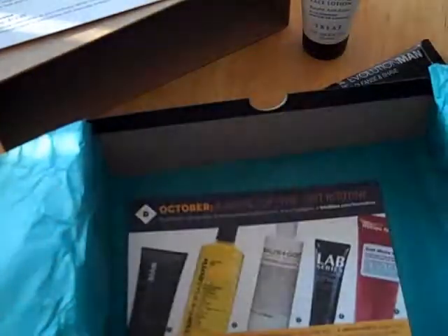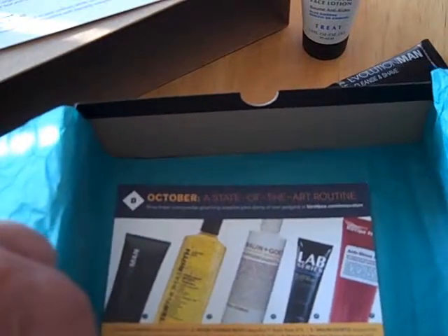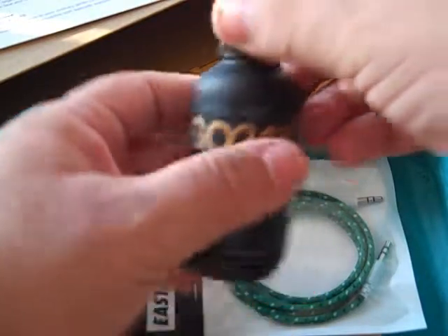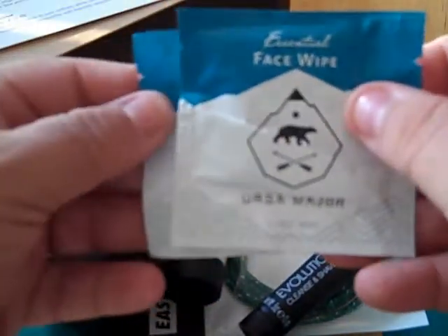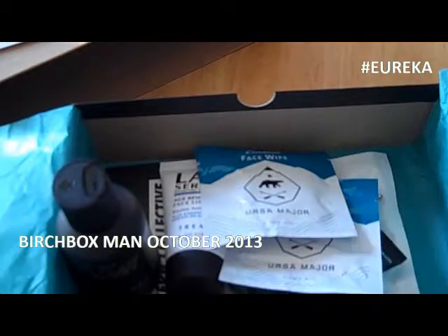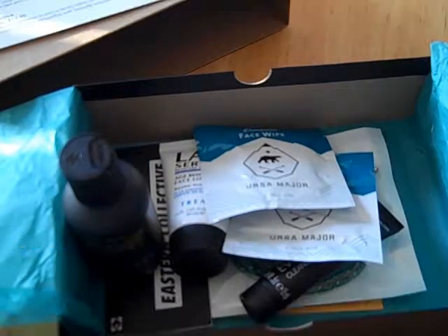Well folks, that's what we've got this month in October, diving headfirst into fall and moving straight into the holidays. In this box: the Eastern Collective auxiliary audio cable, Go 24-7 conditioner, Lab Series Age Rescue Face Lotion, Evolution Man Cleanse and Shave, and from Ursa Major, the Essential Face Wipes. That is the October 2013 Birchbox Man. I hope you enjoyed it — until next month, take it easy, stay safe, stay hydrated, stay warm, and we'll see you then.